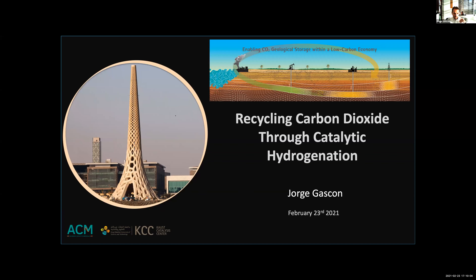Thank you, Mohamed. Can you all see my slide and listen to me? So I have changed the title of my presentation, sorry. I will talk about how to recycle carbon dioxide through catalytic hydrogenation, which at the end is not far from the original one.